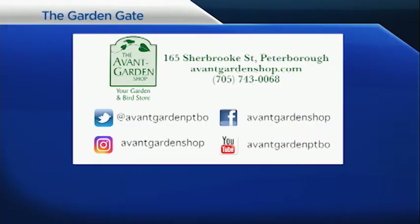Thanks for joining me — we'll see you next time on The Garden Gate. The Garden Gate is brought to you by the Avant Garden Shop, your destination for garden accessories and backyard birding supplies, on Sherbrooke Street in Downtown Peterborough.